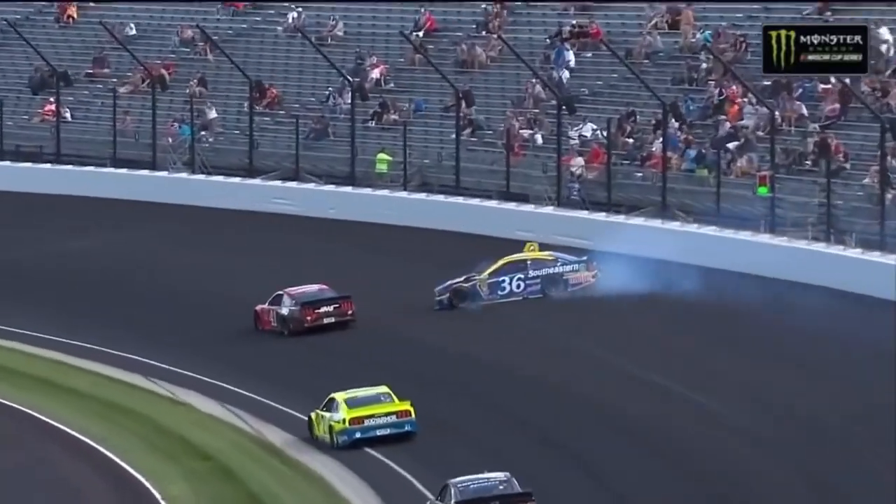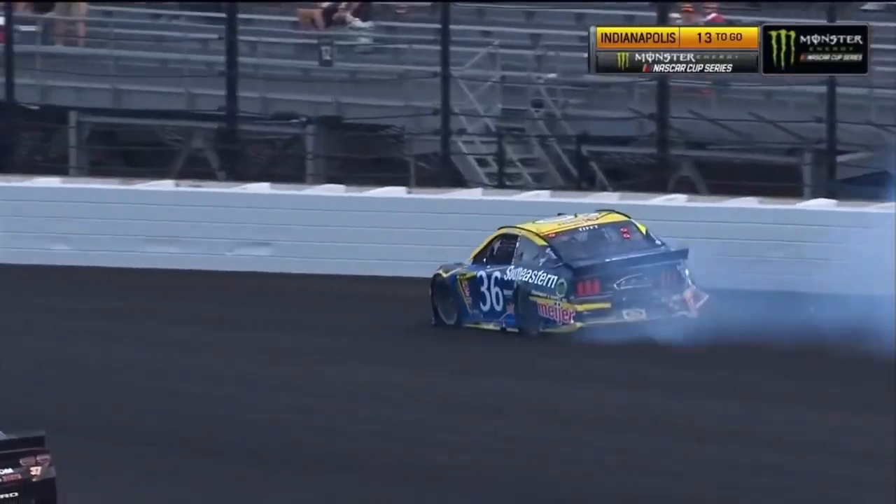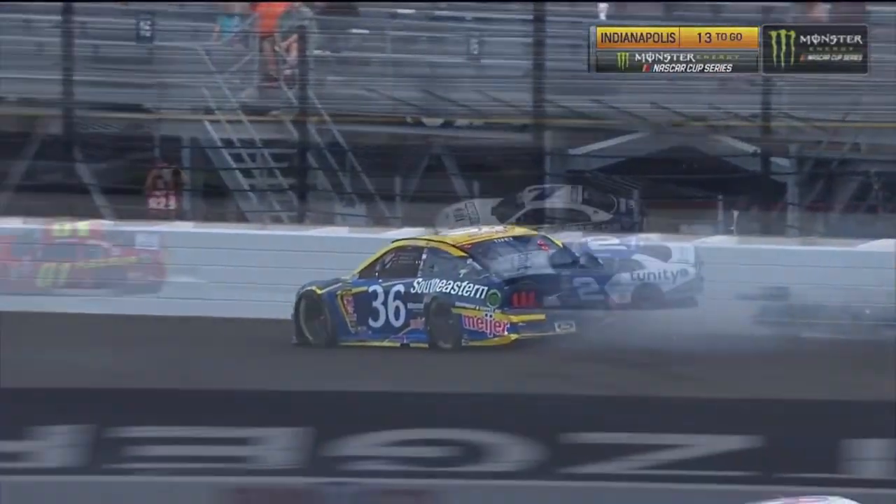And he was having a great run. You had just referenced him as being one of those that we were a little surprised running up into the top 15, but a great run for Matt Tiff ending.